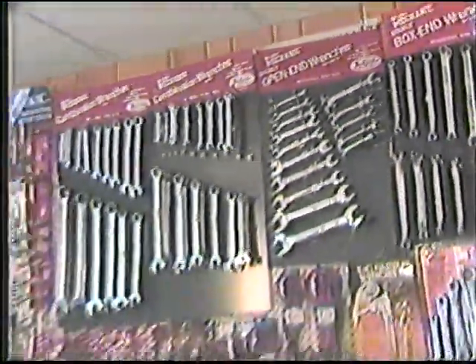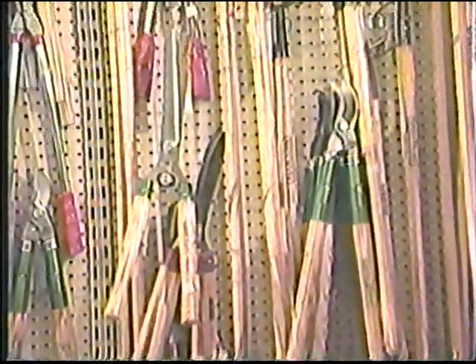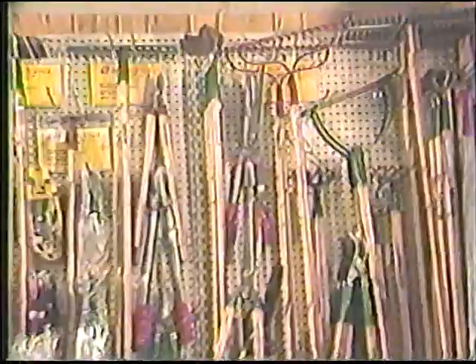Noble's True Value Hardware, 2246 Bonham, is the home of just about everything you could need for your home. They carry a full line of master mechanic lawn and garden tools and supplies, all with lifetime guarantees.